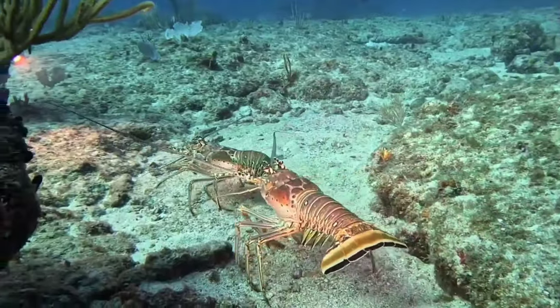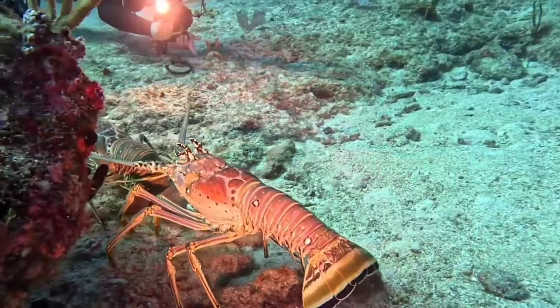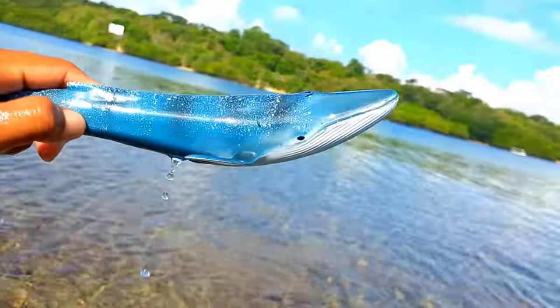During the skin changing process, lobsters are at their most vulnerable phase to attack by predators.